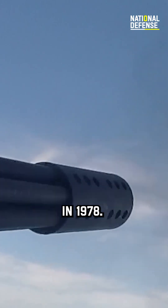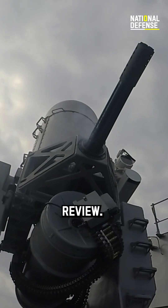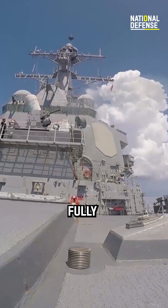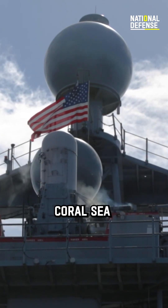In 1978, the weapon system received a license for manufacture after a successful second review. The first ship to be fully outfitted was the aircraft carrier USS Coral Sea in 1980.